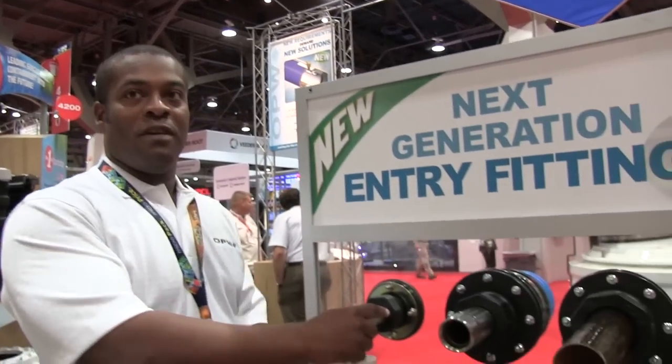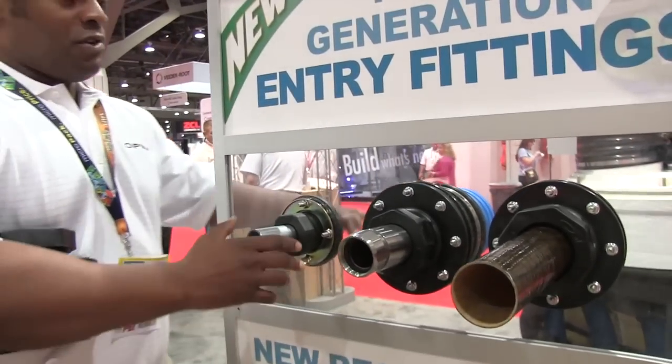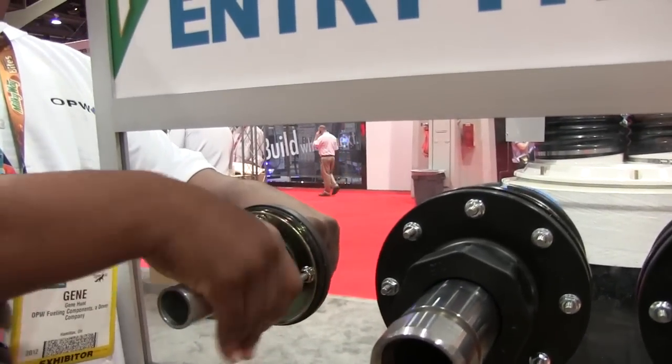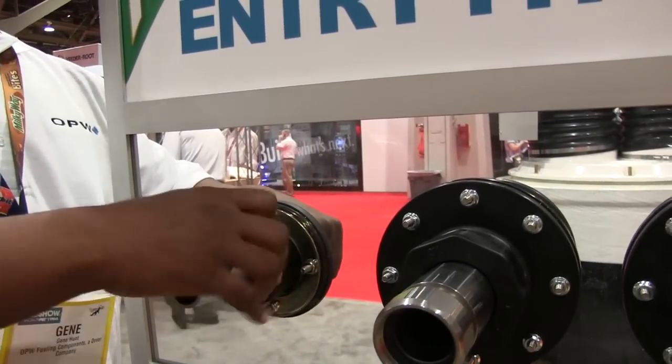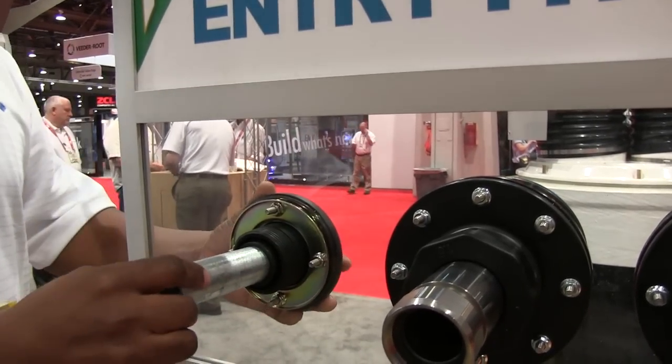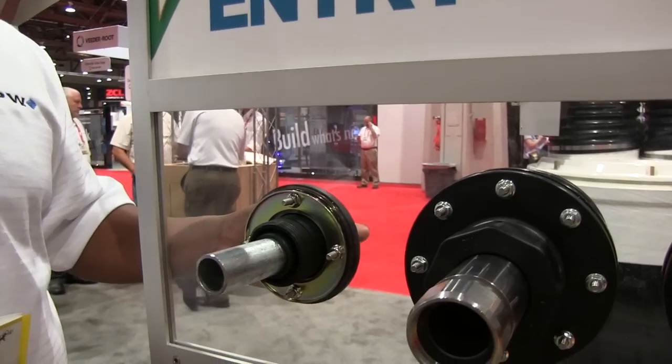We're here to display the new conduit entry fitting rigid. As you can see, this is a rigid entry fitting that will utilize a grommet and a seal design, and this is for customers who are adverse to 100% rubber fittings.